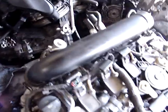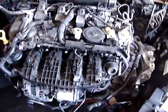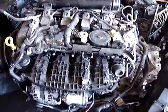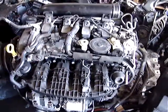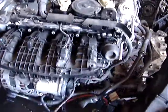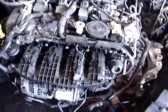I will meet or beat any eBay price for the exact same item. 2014-2015 Volkswagen Jetta CPR Code 18T engine with installation $3,000. Call or text 310-804-4185. Thank you very much.